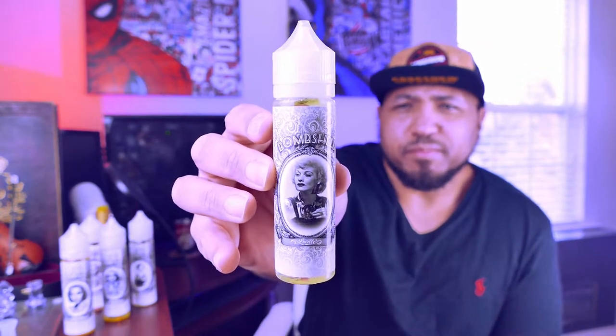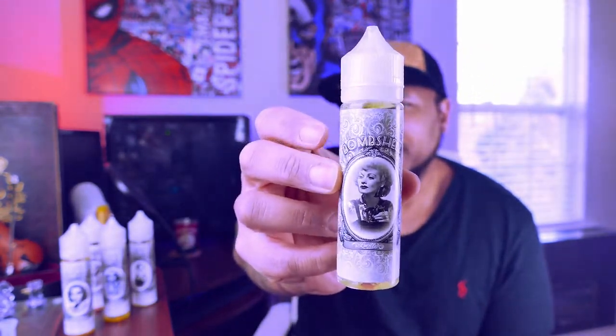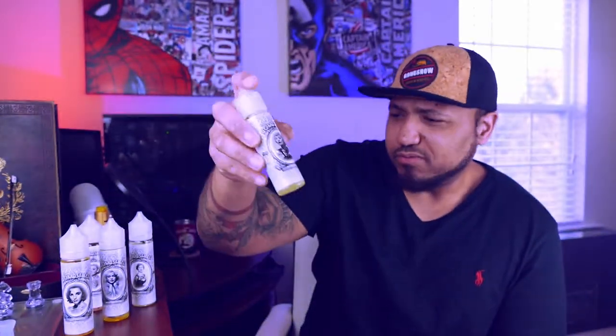What's up guys, today we have the Bombshell e-line which consists of five different flavors. Shoutout to Vapecraft for sending this line to me for review. They're going with a theme of iconic ladies from TV — motion pictures and all that stuff — and it's a pretty cool theme they've got going on.